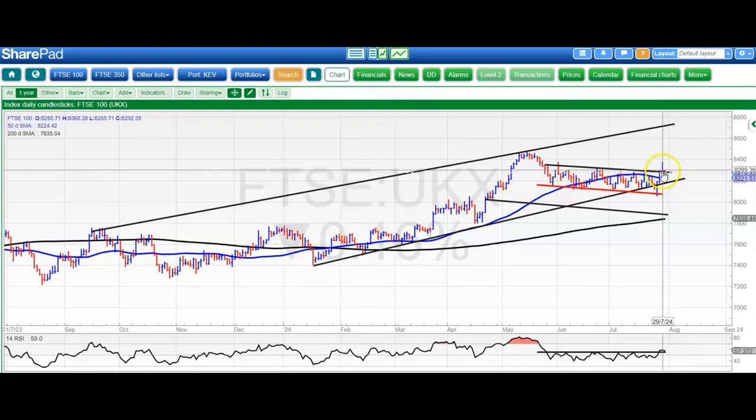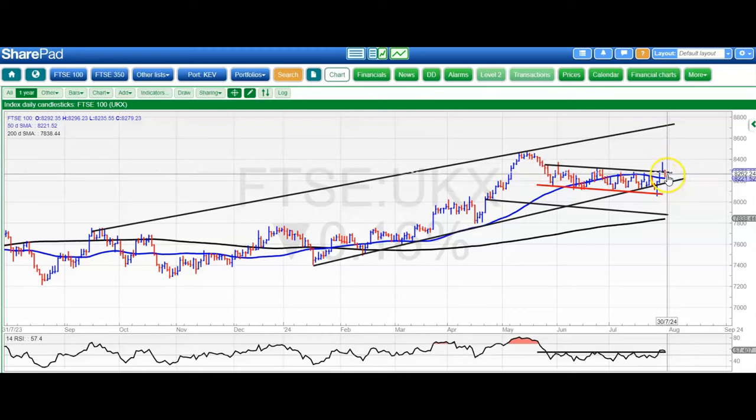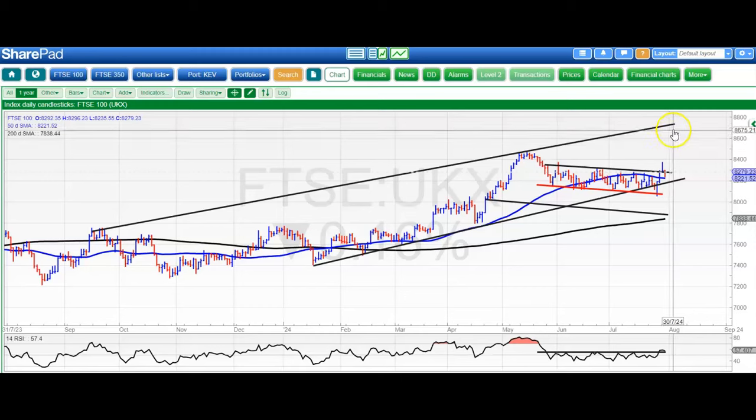Starting off with the FTSE, which after having a blip up towards the June peak just fell a few points below it, and we're back below not only that but also the May resistance line — so rather disappointing. 8285 is the line there. We're near to that, but at least while we're above the 50-day moving average at 8220, still looking for a push to the upside, and best case scenario is up to 8730 and the top of that channel from back in September.